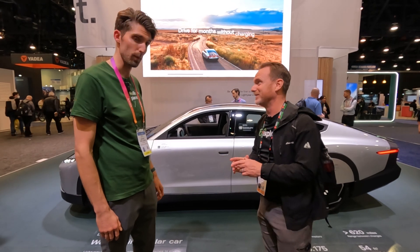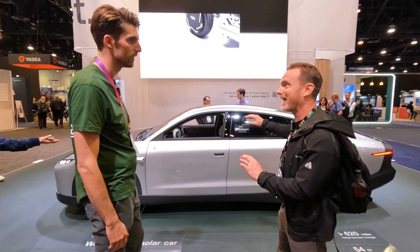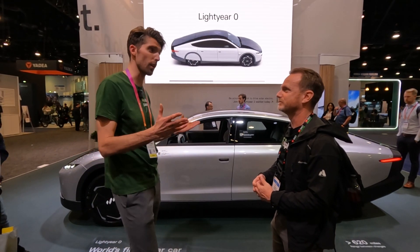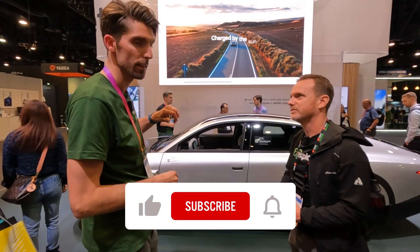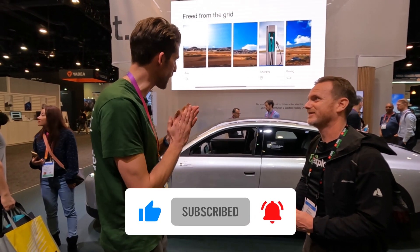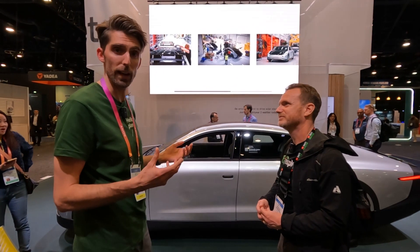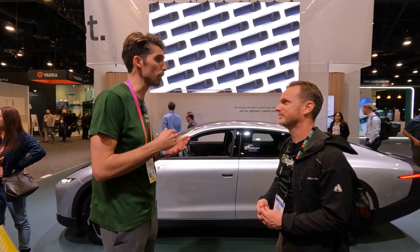We'll talk briefly about Lightyear 2 as well. One of the things that's really cool about this car is it's solar and has a huge range. We like to call this the world's first solar car — it's the first solar car to go into mass production. What you see right here is actually car number one. This came out of the production line at the end of last November and we're very proud to have it here. We did the safety checks, brought it to Vegas, and here it is. In terms of range, we like to think about it as the range between two charging moments, and you can drive up to 620 miles before you have to plug in again.